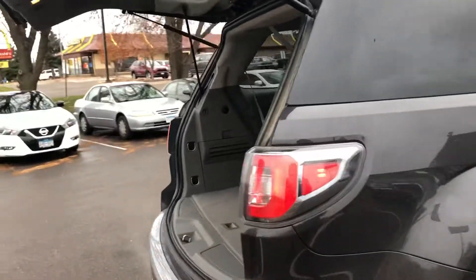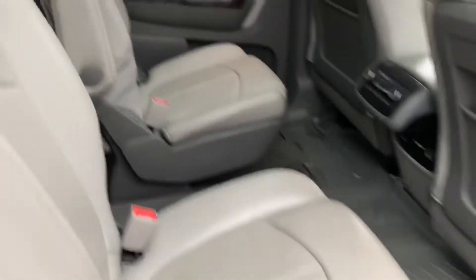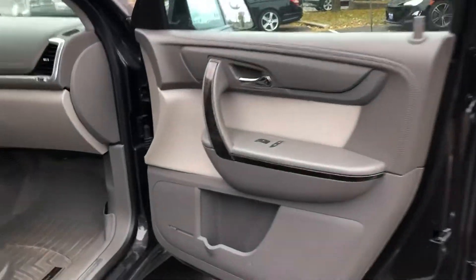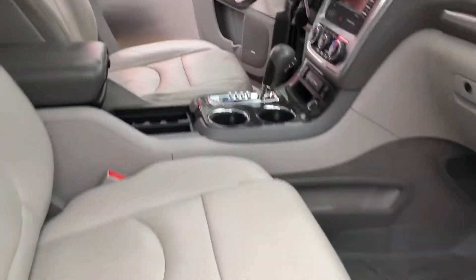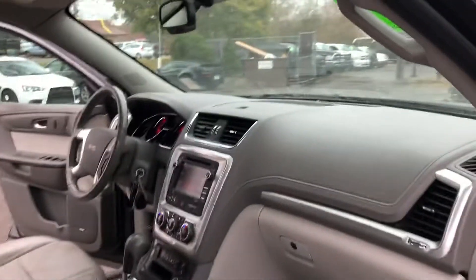So this is a well equipped SLT trim — a step below the Denali, but it does have all the right options. I especially like this carbon fiber look that's on the dash here. And it has WeatherTech floor mats — I'll tell you about those in a second.